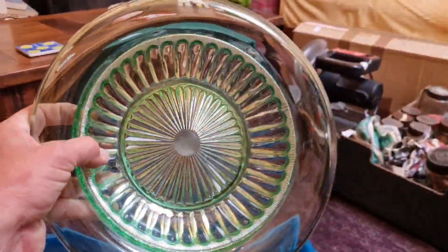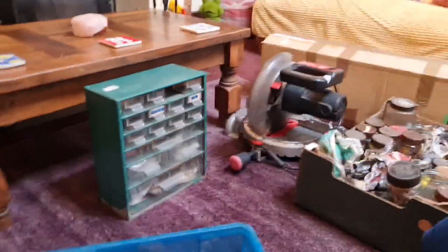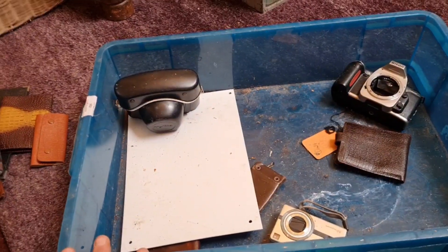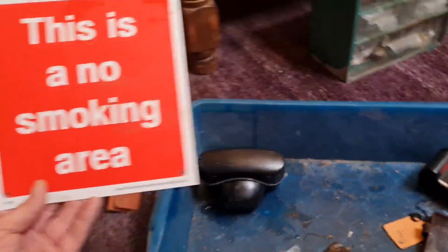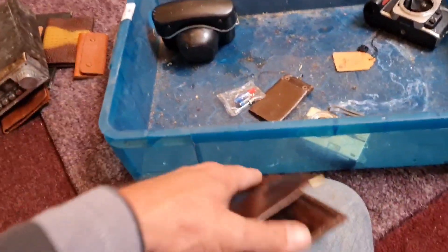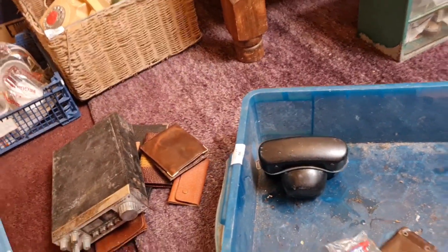A glass bowl — Mrs Man Cave has earmarked that to store apples in on the table. It's perfect; it is a very nice bowl. That box was about two pounds again. We also have a new smoking sign, and another wallet — these wallets look new, like they've never been used. Man Cave has got to be kept in wallets for a while.